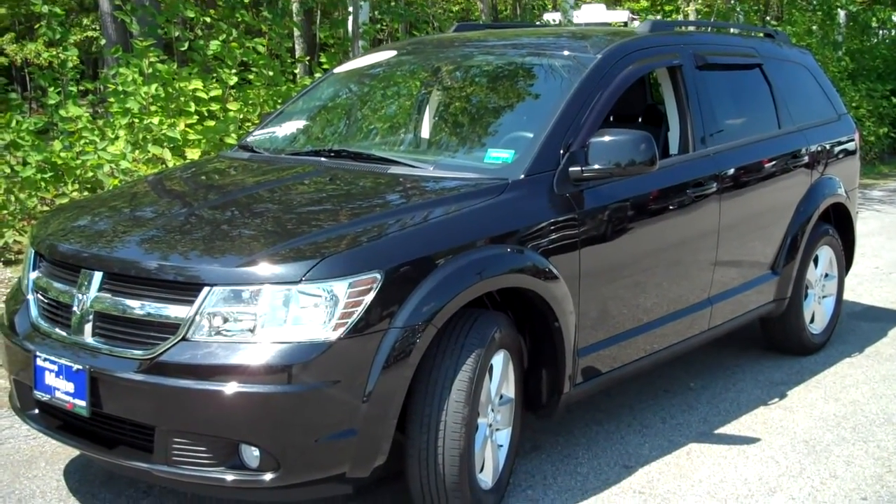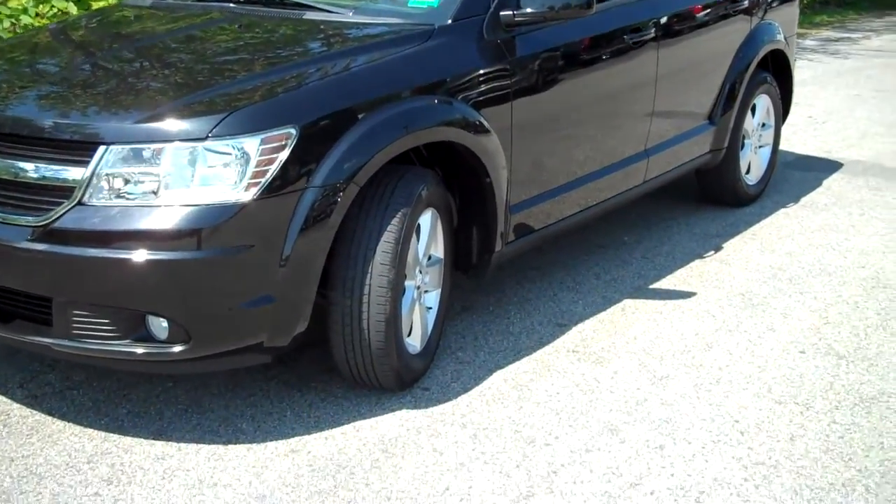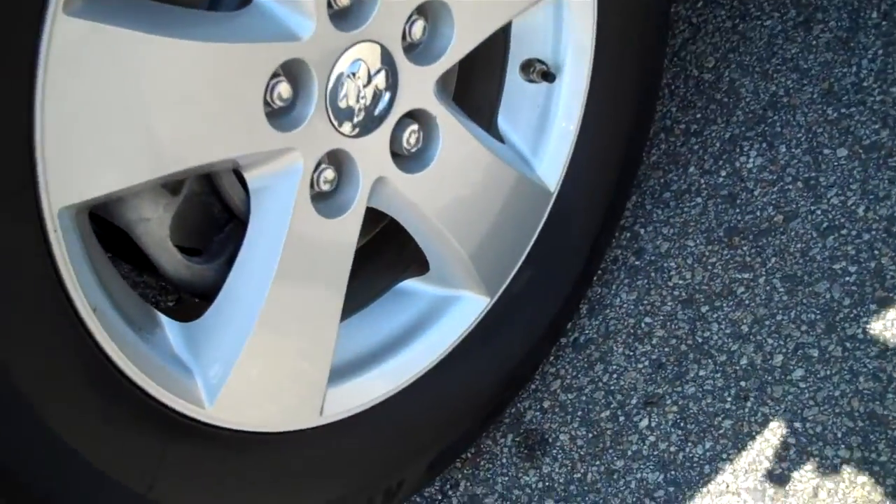It has privacy glass with some window treatments already on board, a 3.5-liter six-cylinder engine, SXT equipped. Aluminum alloy wheels and brand-new tires on board.